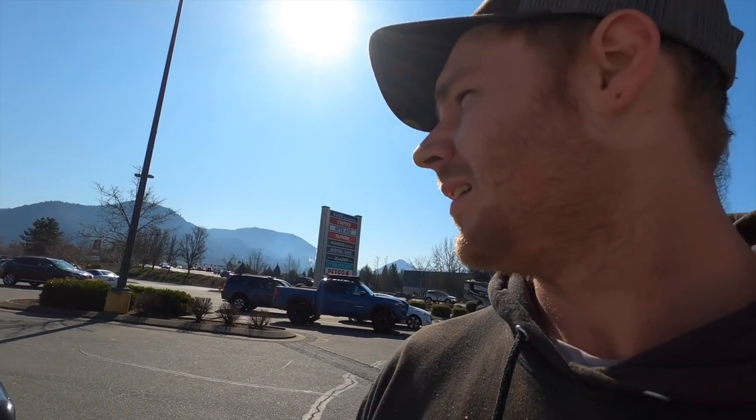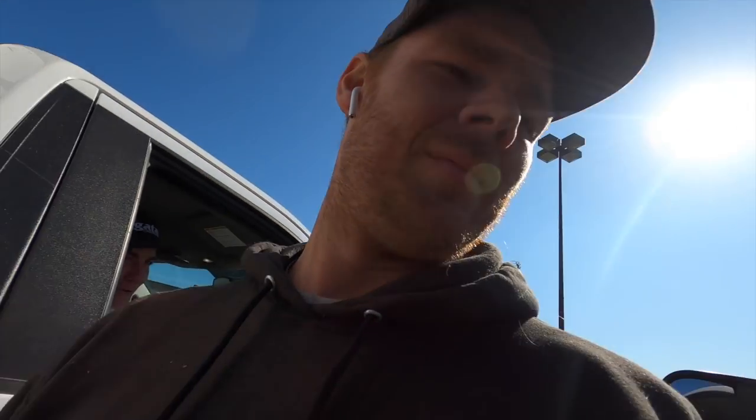Alright, it's time to start heading off to the other job. It's actually at my grandma's house, so we're gonna go get this tree out of here for my grandma. She's in dire need of getting this tree removed, so we're gonna go do it.